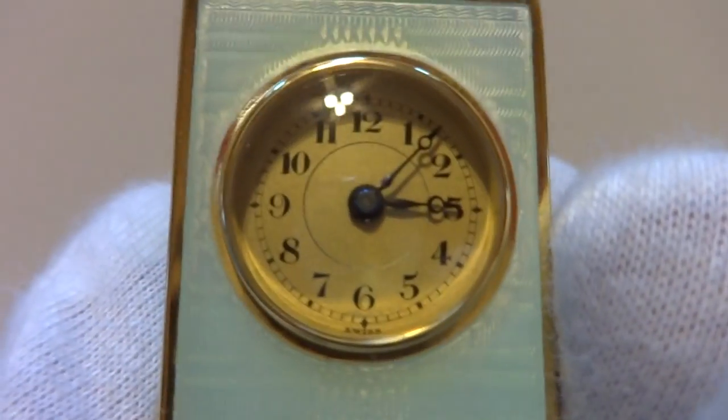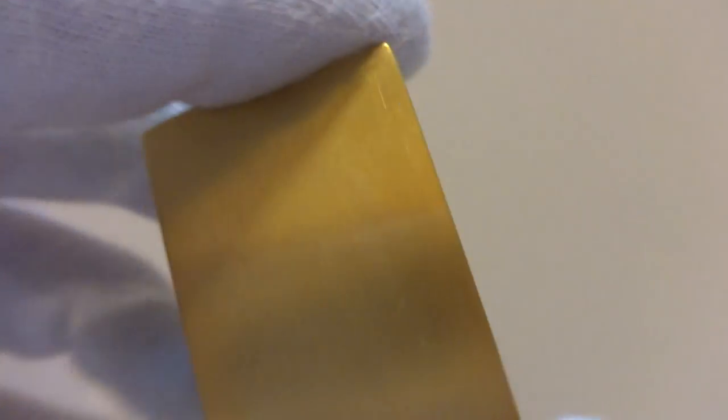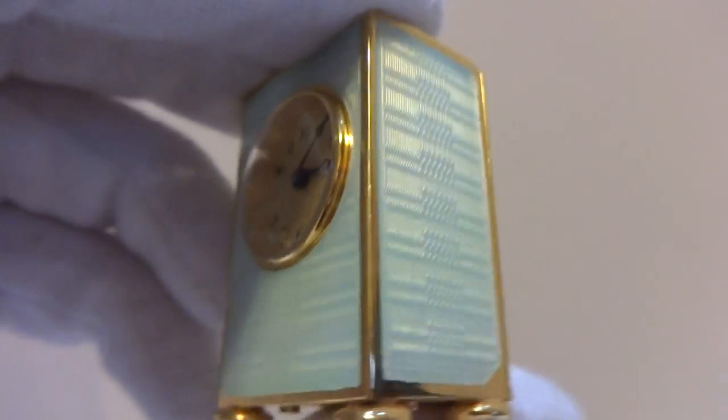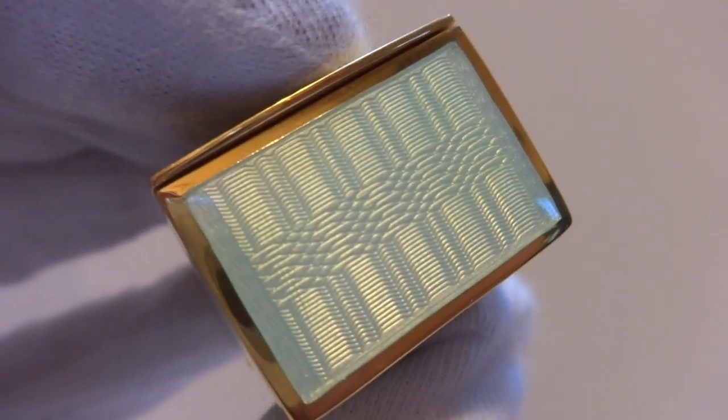The dial is in wonderful original condition. All around, it's a wonderful sub-miniature carriage clock, and this is fitted with an eight-day, 15-jewel movement adjusted to two positions by the La Mania watch company from Switzerland.